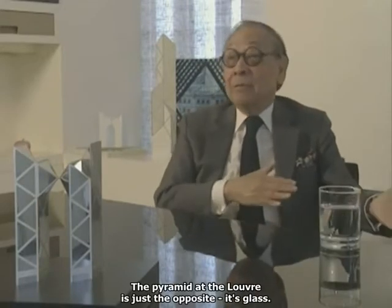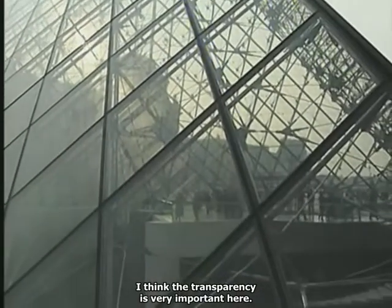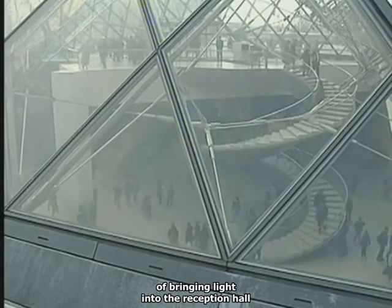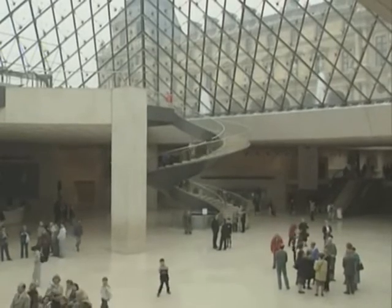The pyramid at the Louvre is just the opposite. It's glass. It's transparent. I think the transparency is very important here, not only for the functional reason of bringing light into the reception hall, but also to be able to see through, so that you can see the entire complex of the Louvre.